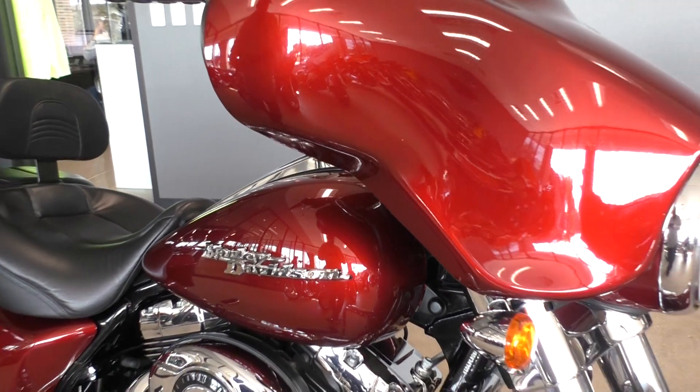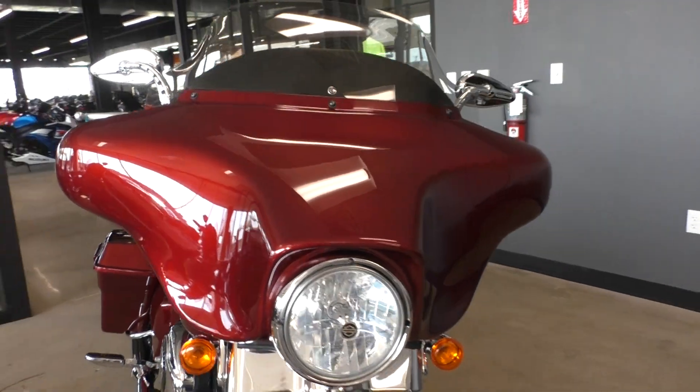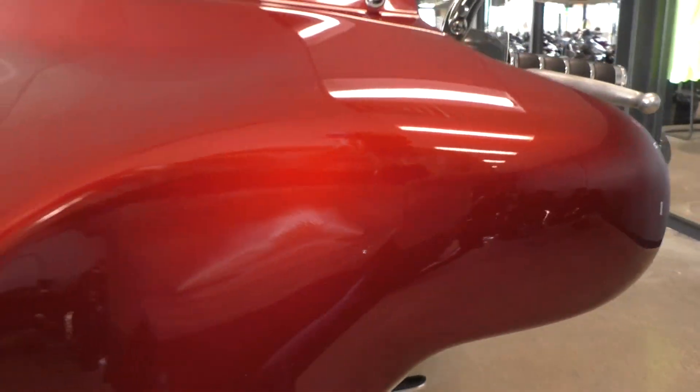It's only got a few chips and a few little marks on the fairing. The bike's got a little over 20,000 miles. It runs and rides perfect, and anything you see is just normal wear from riding a motorcycle down the road.